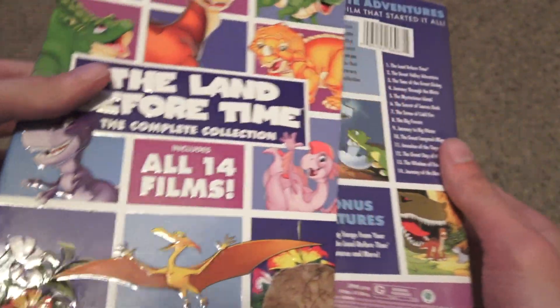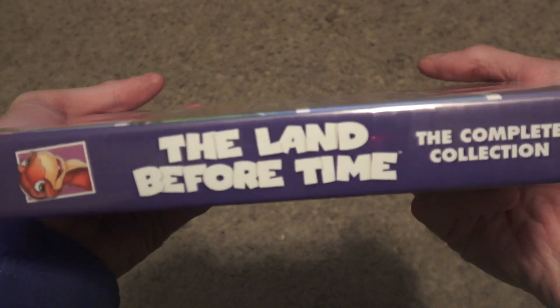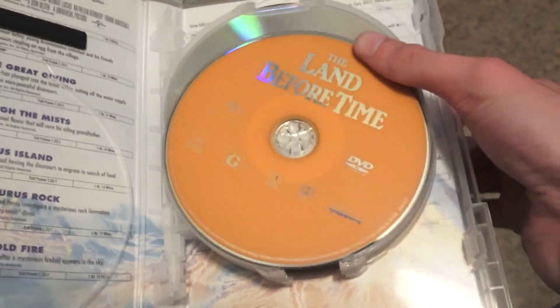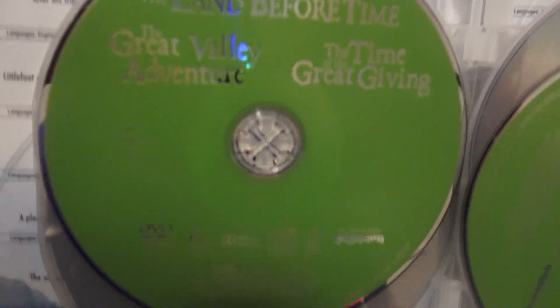Now I'm going to take out the case. Here it is — same thing on the front, the spine, and on the back. So let's see what's inside. You get the very first Land Before Time movie, you get The Great Valley Adventure and The Time of the Great Giving, you get A Journey Through the Mist, The Mysterious Island, The Secret of Saurus Rock, and The Stone of Cold Fire.